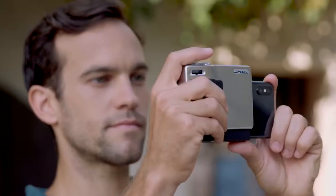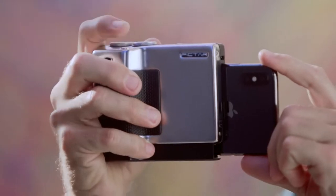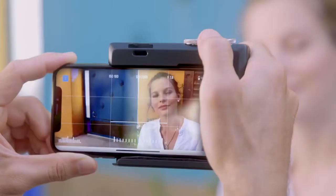PICTAR Pro enables photographers to use all the smartphone camera's incredible features while maintaining a great user experience. Here's how it works.